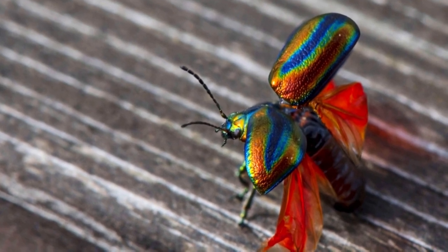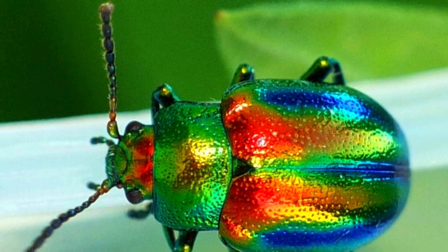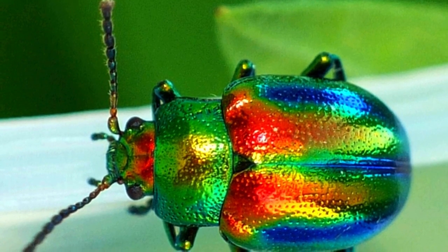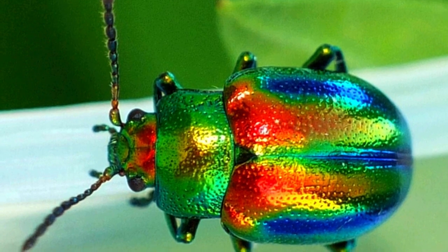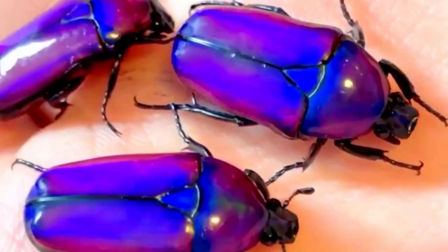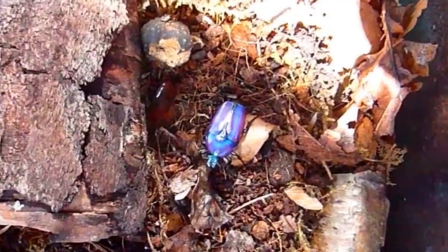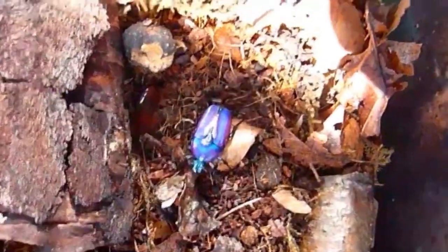The idea behind startle coloration is that a sudden flash of bright coloration can be used to distract or scare off a predator, giving the prey animal time to escape. This type of coloration works best when the prey animal is stationary, as the sudden flash of color can startle the predator, causing it to hesitate or back away.